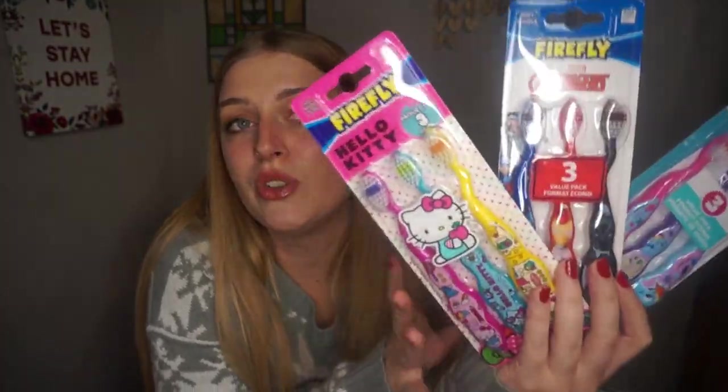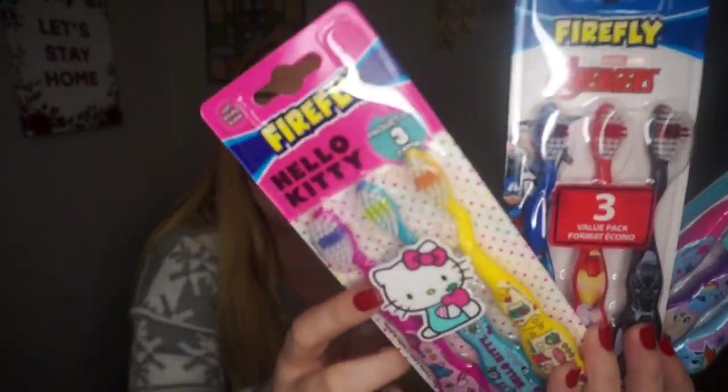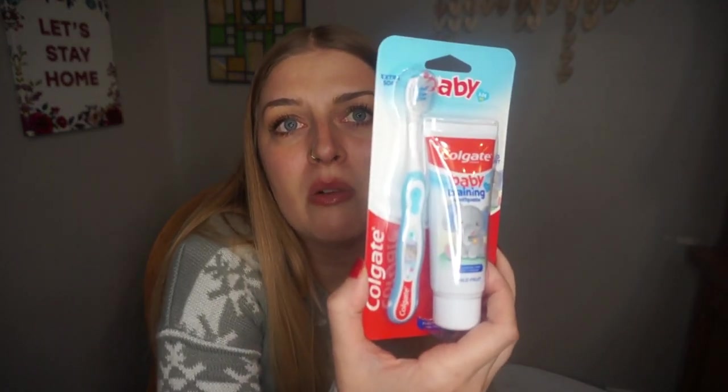Everybody's getting some toothbrushes. These are for the three big kids and are from Dollar Tree — the Firefly ones. So Hello Kitty for my oldest daughter, Avengers for my son, and My Little Pony for my middle daughter. Then for the baby, I got hers at Walmart because I couldn't find a baby toothbrush at Dollar Tree. I got her this little baby Colgate one that comes with a little elephant and training toothpaste.